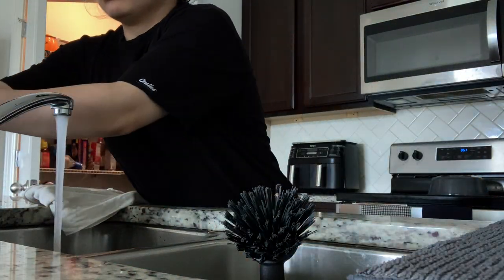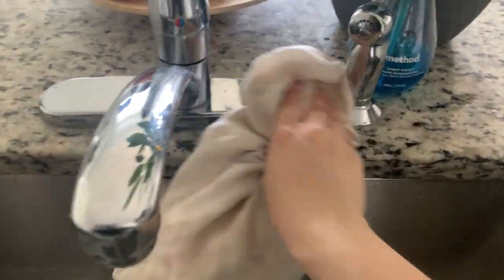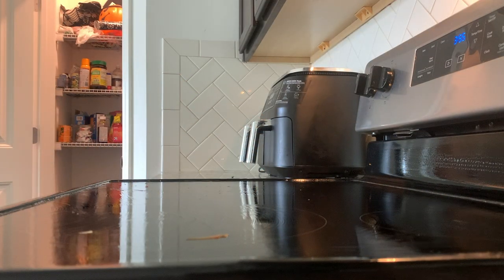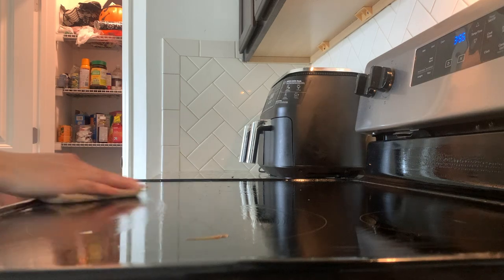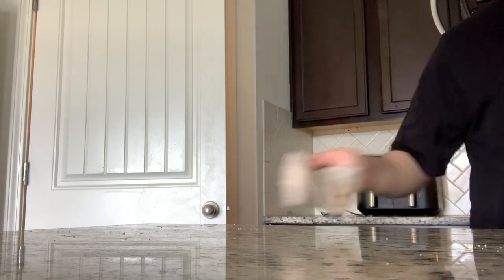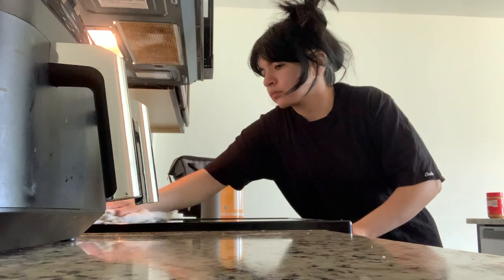I'm moving on and washing some dishes that I had in the sink, and taking everything off the countertop to be able to wipe everything down. I usually like to scrub everything first and then go back and wipe, so here I am scrubbing and then just coming back and spraying everything and wiping down the counters.